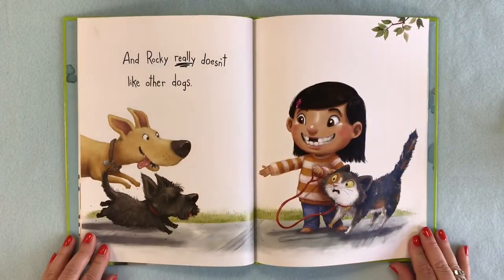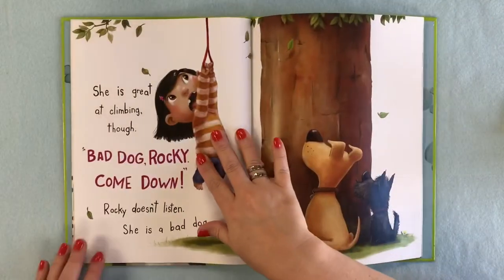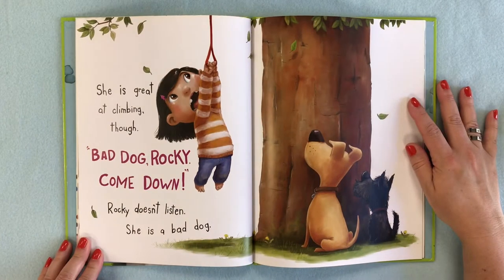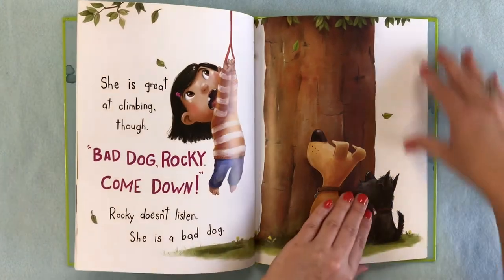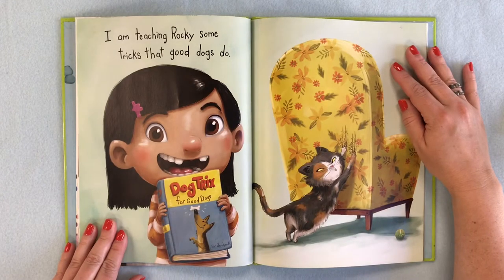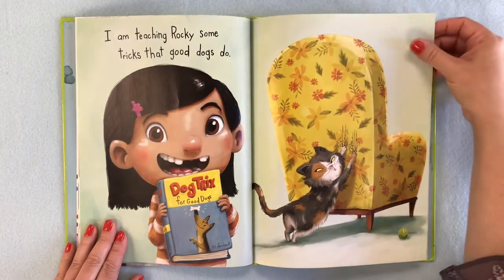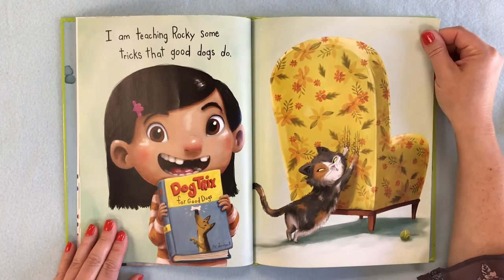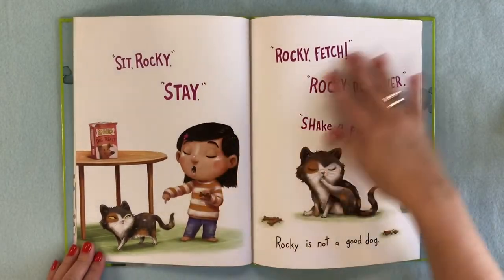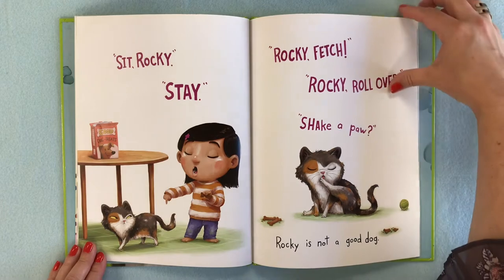Rocky really doesn't like other dogs. She is great at climbing though. Bad dog, Rocky. Come down. Rocky doesn't listen — she is a bad dog. I am teaching Rocky some tricks that good dogs do. This is 'Dog Tricks for Good Dogs.' Instead, she's just sharpening her claws on the back of the chair. Rocky, sit. Rocky, stay. Rocky, fetch. Rocky, roll over. Shake a paw. Rocky is not a good dog.